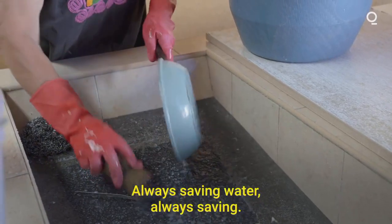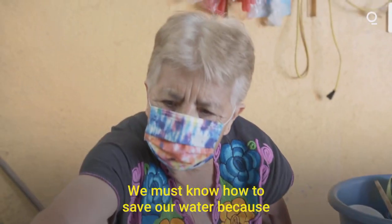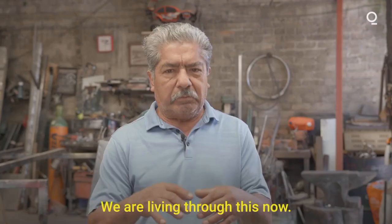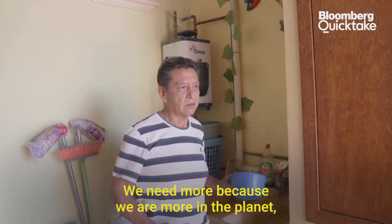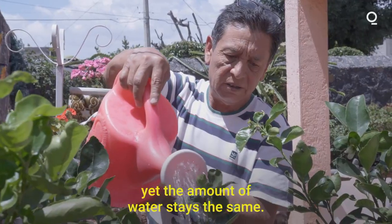[Resident, Spanish]: Always saving water. Always saving — we must know how to take care of water, because what will happen for our future generations? What will they do? We're seeing it right now. Further ahead we're going to live it even worse. The needs are greater because there are more of us on the planet, and it's the same amount of water there is.